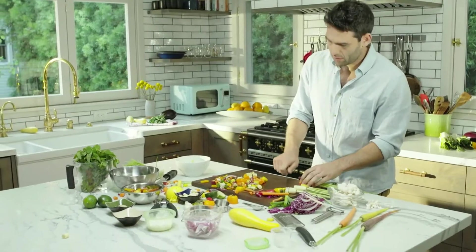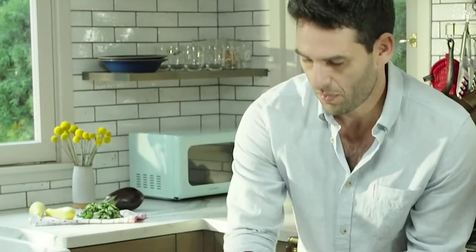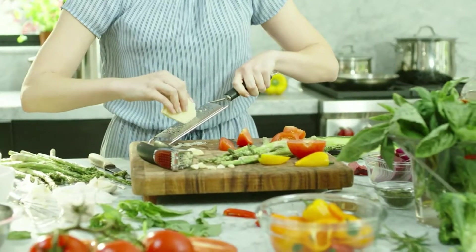We love to take pride in the meals we cook, but cooking at home can be a lot of work. The mess, the time, and the endless search for the right kitchen tool can be frustrating and exhausting.